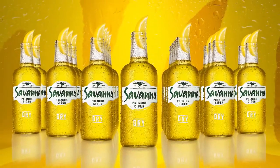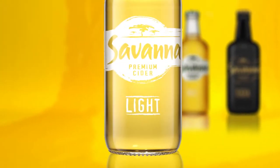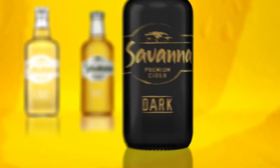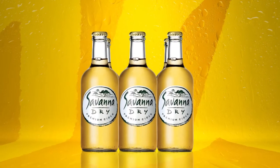We really lead the pack now, don't you think? Each variant name is proudly stamped on the front of the bottle, making it easier for you to recognize each one of our Savannah family members. Not your average makeover, is it?